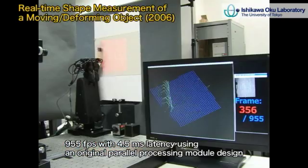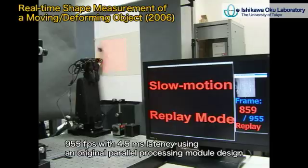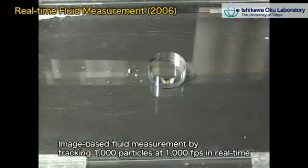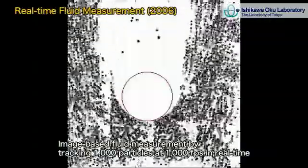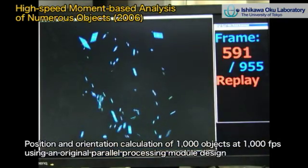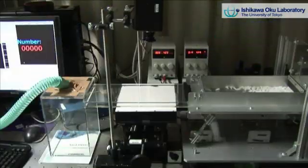High-speed vision observes and recognizes the target after very small delay, which is faster than human visual recognition. The speed of dynamic motion reaches 1000 frames per second — considerably higher than the conventional image processing speed of 30 frames per second. Using sufficient processing speed perfectly reconstructs data and requires no predictions.